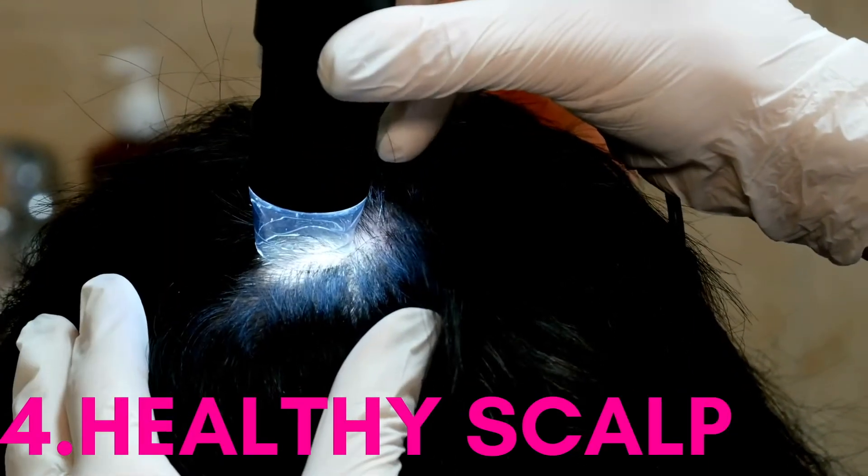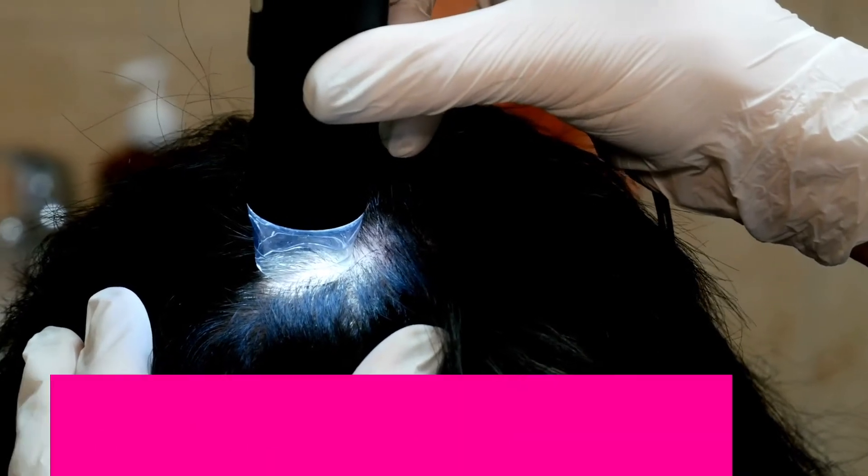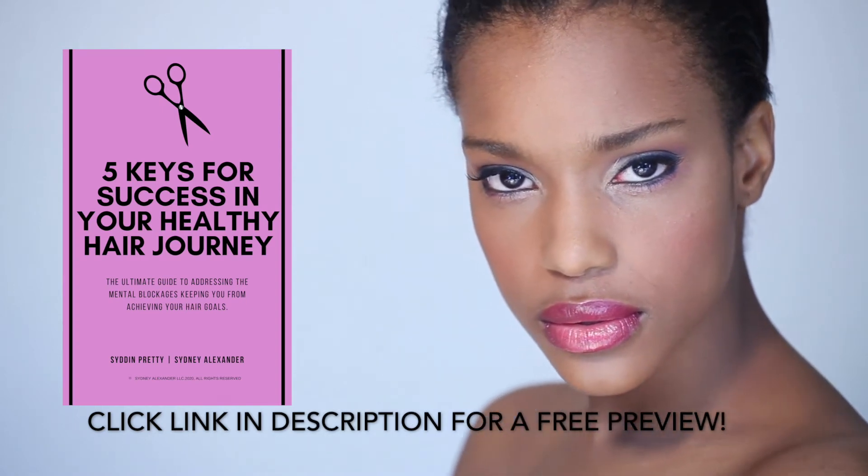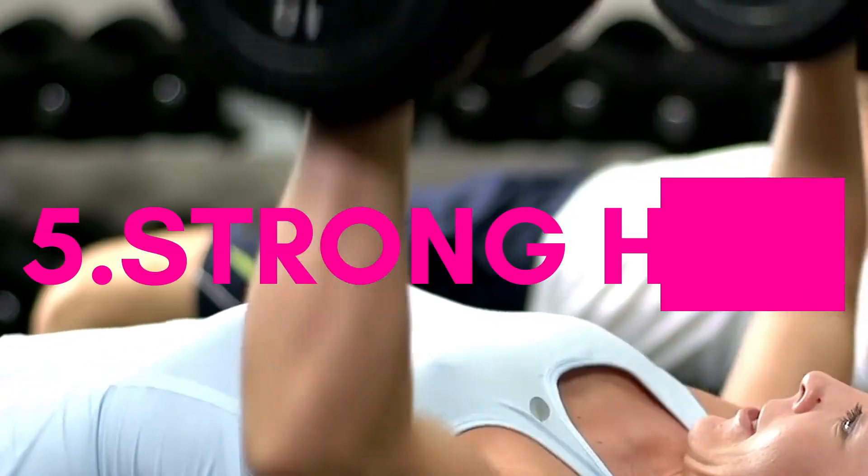A healthy scalp that is free of dis-ease is a clear sign of healthy hair. As I state in my guide, the five keys for success in your healthy hair journey, a healthy scalp is crucial to growing healthy hair. A clean scalp is one of the signs that your hair is in great condition.